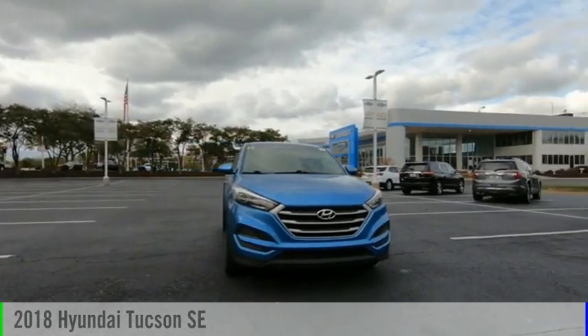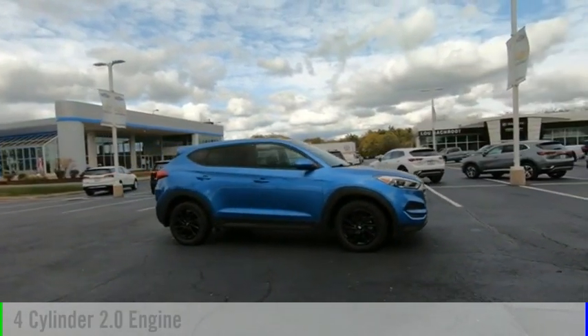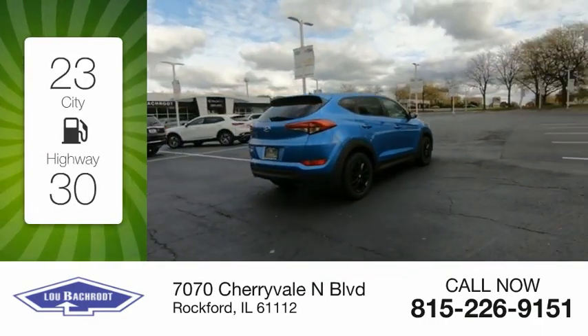We are pleased to show you the 2018 Hyundai Tucson. This vehicle is powered by a front-wheel drive, four-cylinder, 2.0-liter engine. Great fuel efficiency saves you money by requiring fewer trips to the gas station.